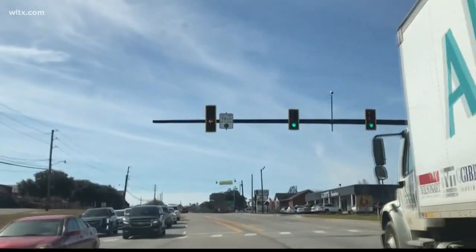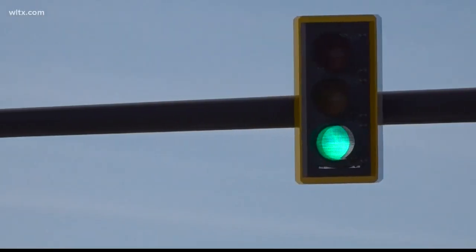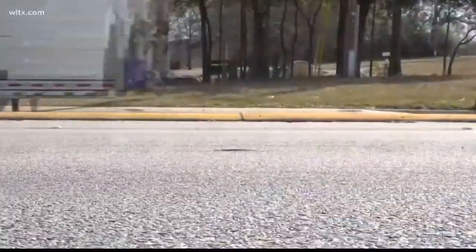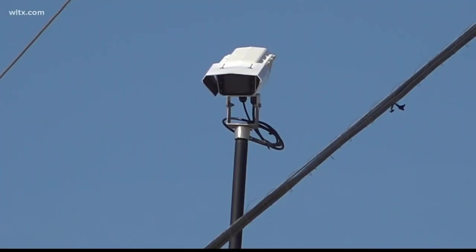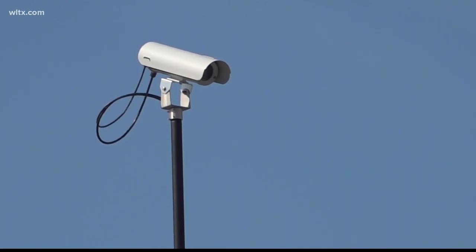Folks have told Street Squad they want to see a change with this light and others on the road. So we brought your concern to Lexington Mayor Steve McDougall and asked him why this is the case. The camera sees a small box out in front of it in the intersection, and it counts cars that are in that intersection. So it's continuously talking to the other lights to see if it can go back green to allow those cars to get out of the intersection. The mayor says it is possible for the light at Abbey Lane to turn green depending on how many cars are in the turn lane.